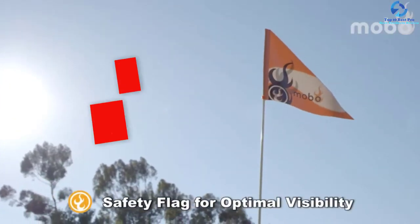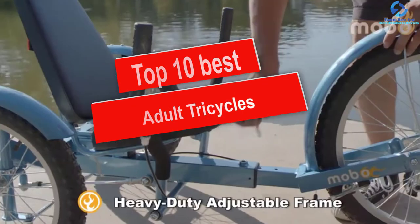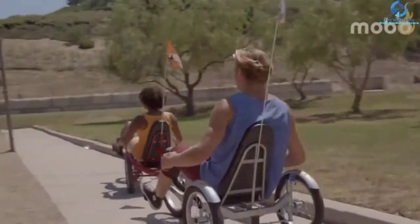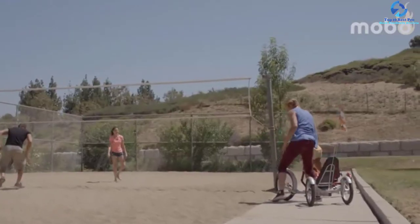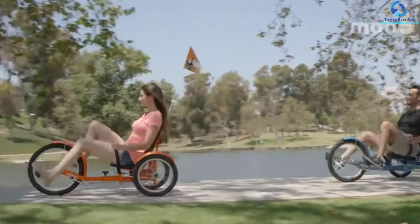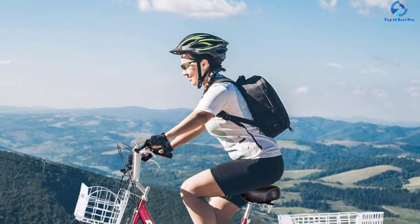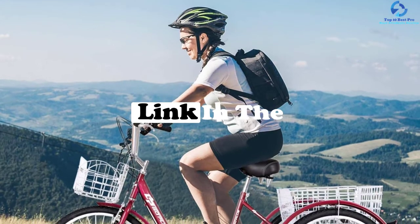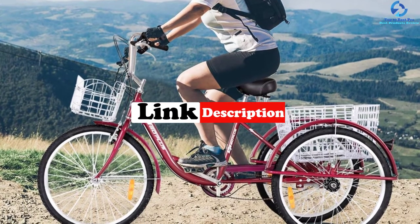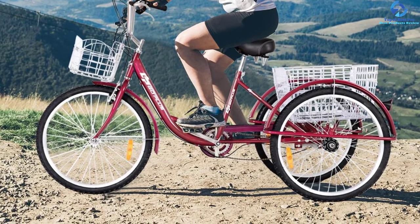Hey guys, in this video we're going to be checking out the top 10 best adult tricycles. I made this list based on my personal opinion and hours of research, and I've listed them based on quality, durability, price, and more. I've included options for every type of consumer, so if you're looking for an entry-level option or the best product money can buy, we have the product for you. If you want more information and updated pricing on the products mentioned, be sure to check the links in the description down below. Let's get started.